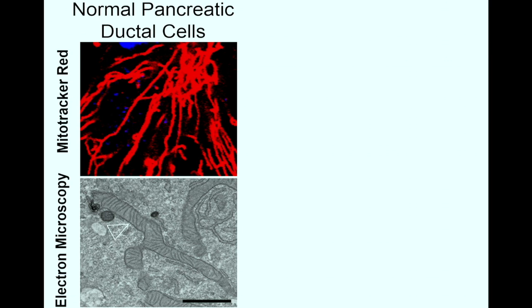First, we looked at normal pancreatic ductal cells. Using a dye called MitoTracker Red, we confirmed that normal tissues have these long, elongated mitochondria. These were further confirmed by using high-resolution electron microscopy, as you can see in the lower panel.